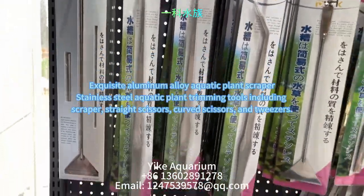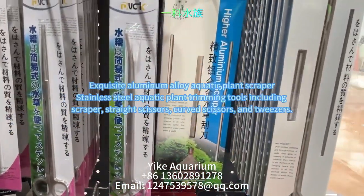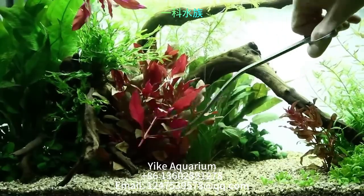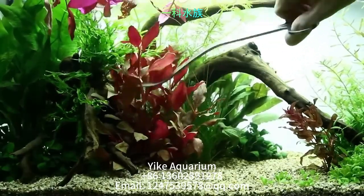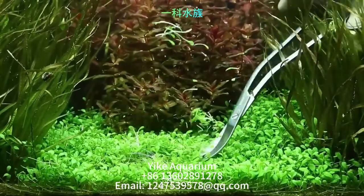This is stainless steel aquatic plant trimming tools including a scraper, straight scissors, curved scissors, and tweezers. They are used for pruning aquatic plants, cleaning the fish tank, and scraping algae off the glass.